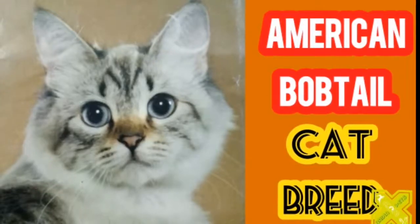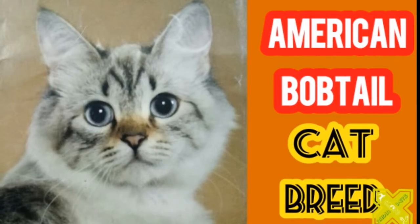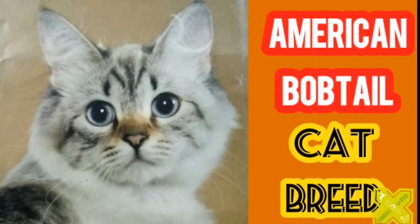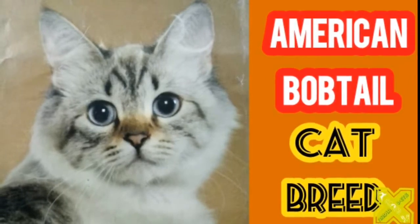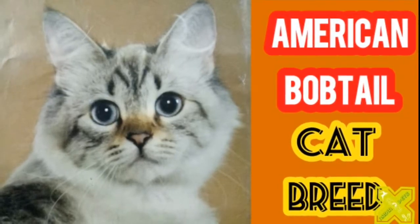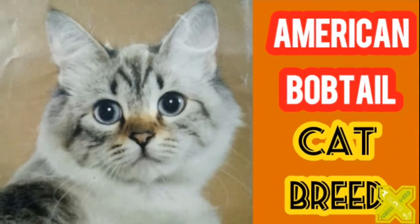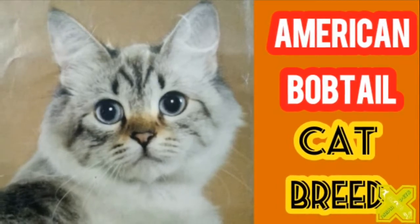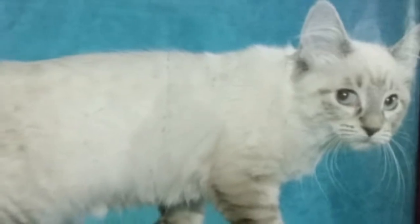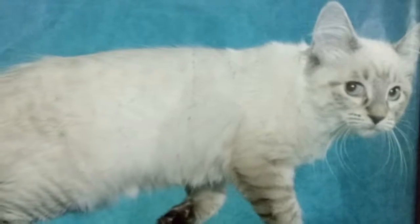The American Bobtail is a relatively new and uncommon breed which has appeared since the late 1960s. It is most notable for its stubby, bobbed tail, about one-third to one-half the length of a normal cat's tail. This is the result of a genetic mutation affecting tail development, similar to that of a Manx. The cat is not related to the Japanese Bobtail despite the similar name and physical type — the breeding programs are entirely unrelated and the gene causing the mutation is entirely different.